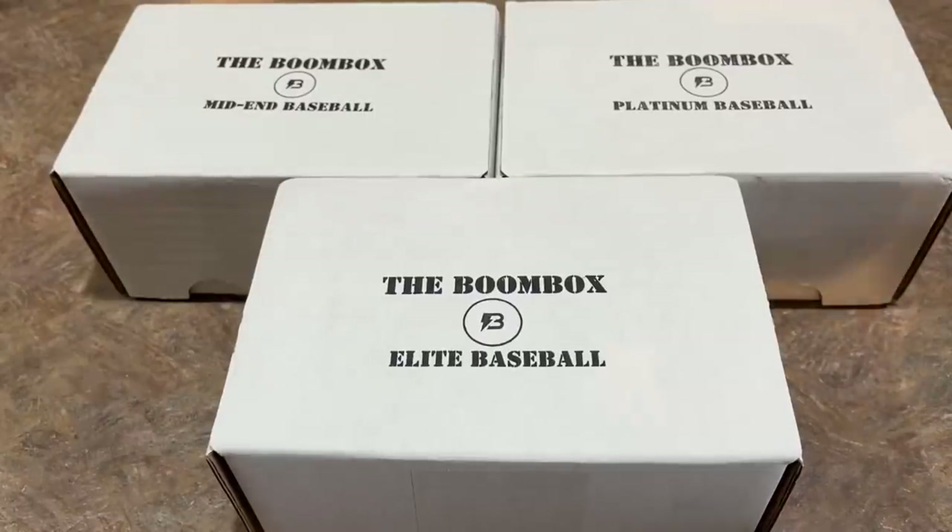Hey everybody, welcome back to a brand new video. Today we have all three boomboxes and we're going to do them all in the same video. Typically I'll break these up and do the Elite Boombox separately since it's so high-end, but let's just do them all together instead of making you wait until Tuesday for the Elite Boombox.